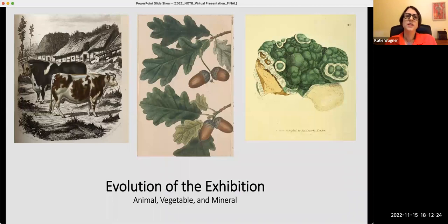We originally envisioned the exhibition in three parts — animal, vegetable, and mineral — highlighting products derived from these three categories that are used in book production. As we explored these categories, we realized that overarching themes of economy and trade offer deeper insights into the choices of materials available to printers and bookbinders.